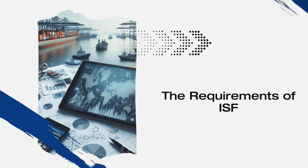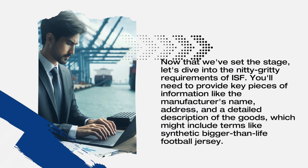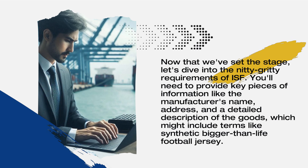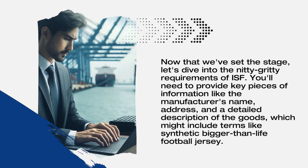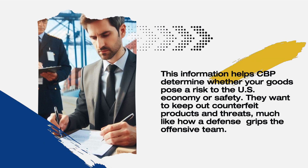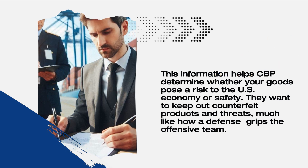Now let's dive into the nitty-gritty requirements of ISF. You'll need to provide key pieces of information like the manufacturer's name, address, and a detailed description of the goods, which might include terms like synthetic bigger-than-life football jersey. This information helps CBP determine whether your goods pose a risk to the U.S. economy or safety. They want to keep out counterfeit products and threats, much like how a defense grips the offensive team.